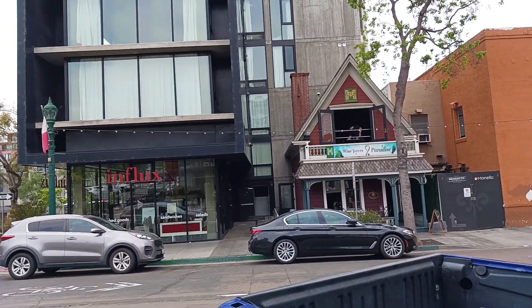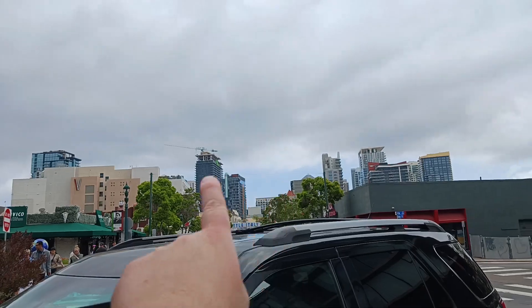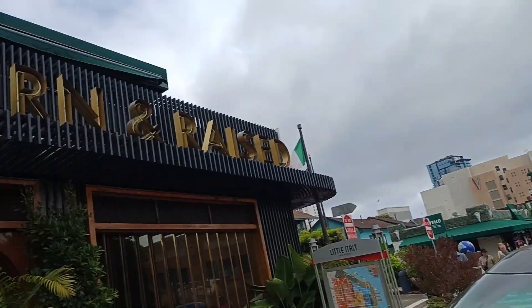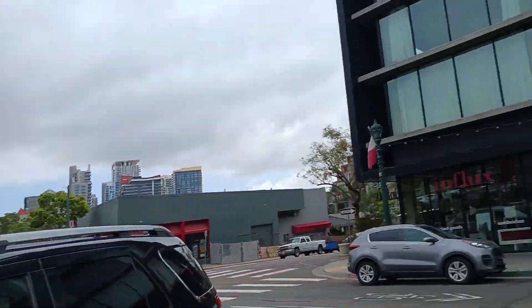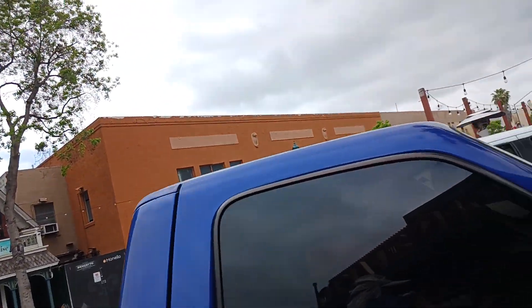We're on India Street here in Little Italy. There's new construction going on, and we're right across from Born and Raised, which is a pretty popular steakhouse. If you're on India Street, there's this cool little vibe going on.